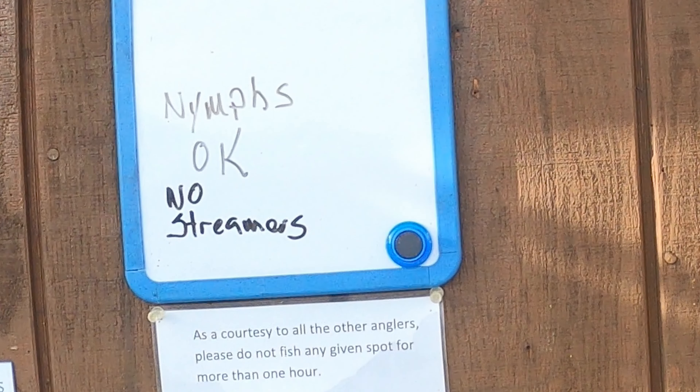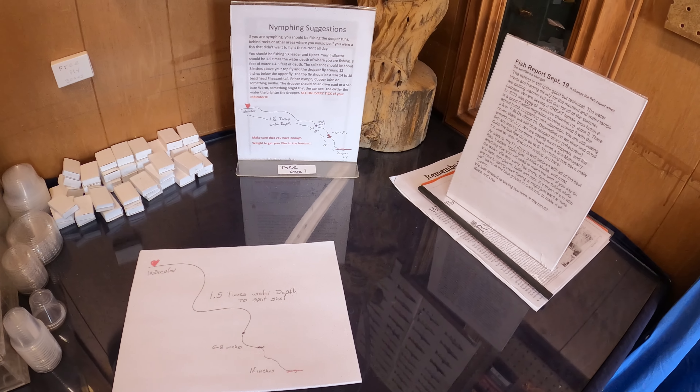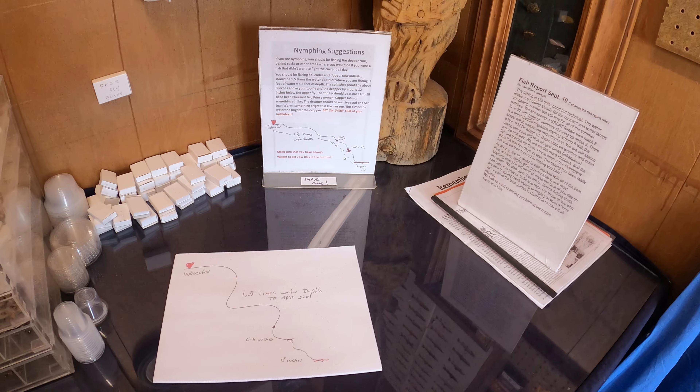Nymphs okay, no streamers. And for all you folks who like to jump in my DMs about nymphing at Hot Creek Ranch, lo and behold, in the fly shop there's even instructions on how to best nymph the ranch.